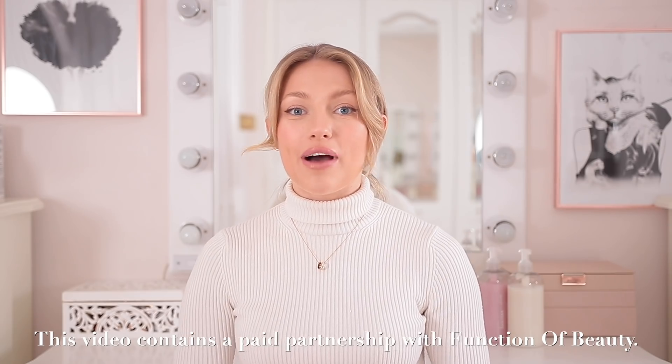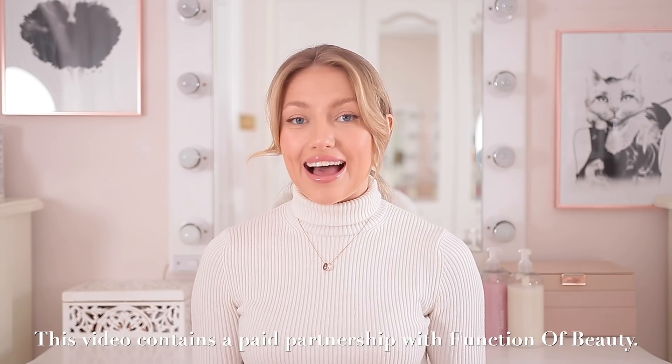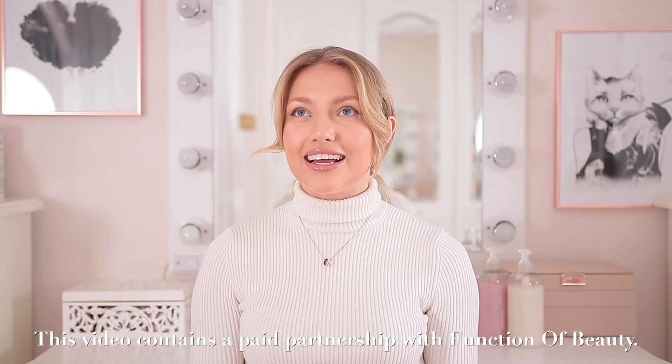Hello everyone and welcome back to my channel. It's been such a while since I sat here in this setup and did this kind of video because I don't really do them very often, but I did change up my hair curling technique a couple of months ago and I've been getting so many messages and comments from you guys asking me to show you my hair routine.